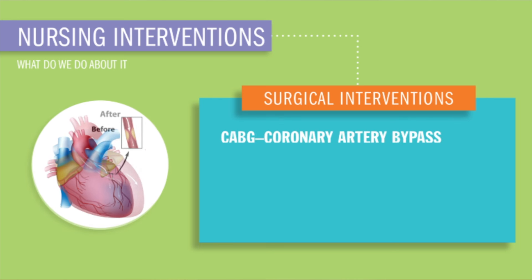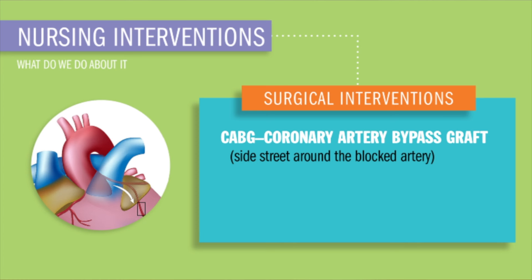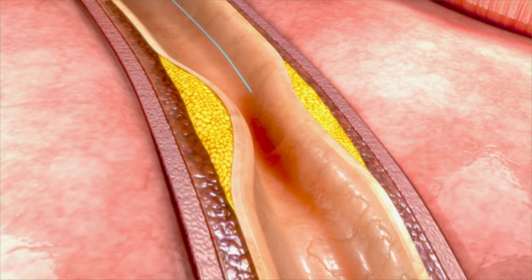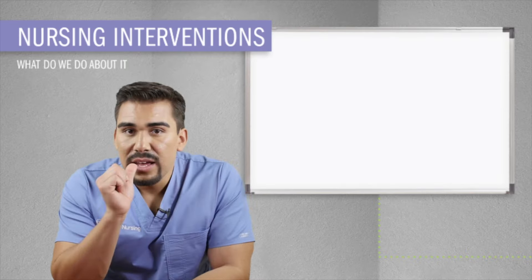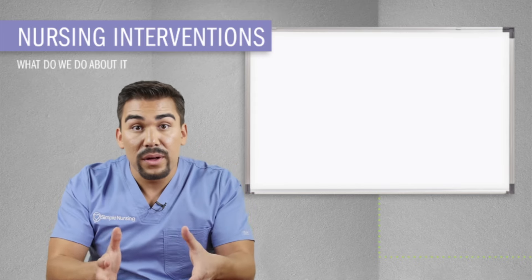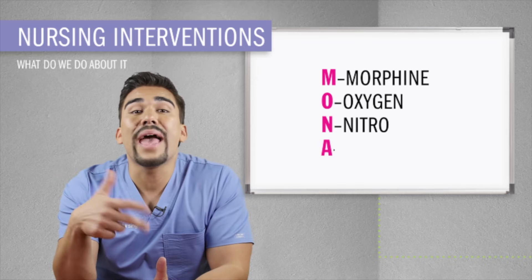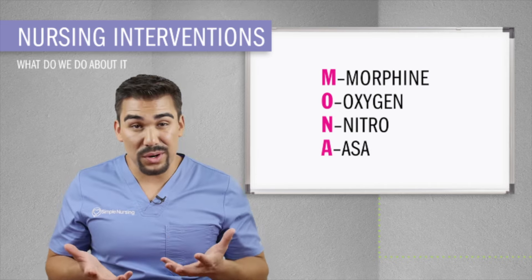For diagnostic tests, you'll do an EKG that shows ST elevation — we're talking about STEMI here. For laboratory tests, the big focus is on our cardiac enzyme labs. Our myocardial heart cells contain specialized enzymes and proteins, and when they die, the membrane loses integrity, resulting in enzymes and proteins secreting to the bloodstream. If these enzymes are elevated, it could mean we're having an MI. Please pause the video and write these down.